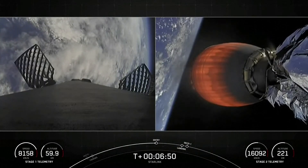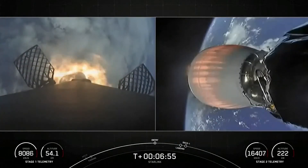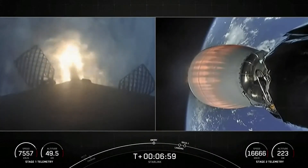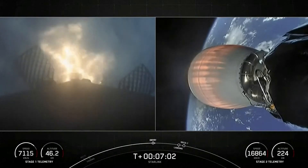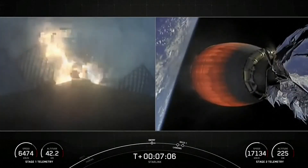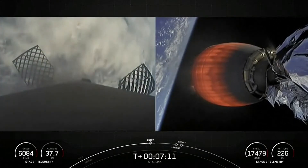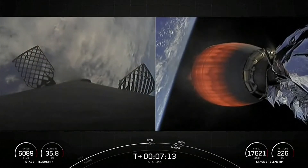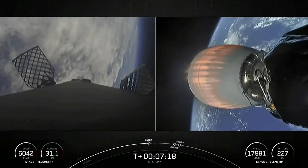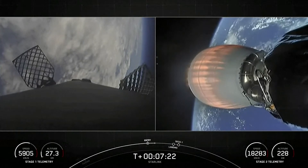Stage one FTS is safe. Stage one entry burn startup. The entry burn has begun on the first stage — this should last just about 20 to 30 seconds. Stage one entry burn shutdown. That concludes the entry burn. Both stages continue to follow nominal trajectories.